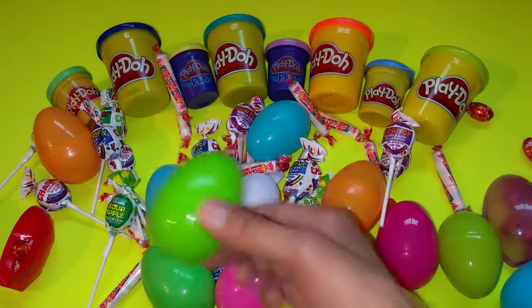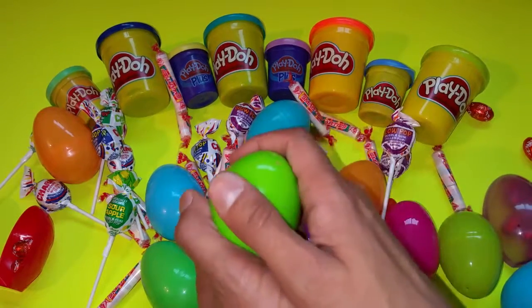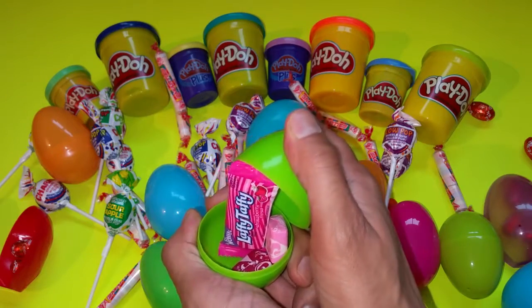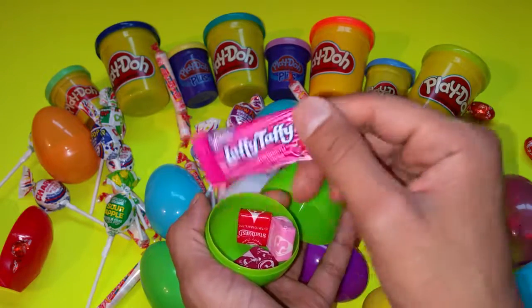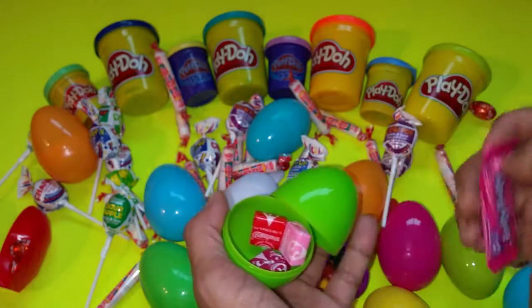Green! What is in the color green? What is in the color green? Laffy Taffy! Oh, so surprising! Mmm, yummy!